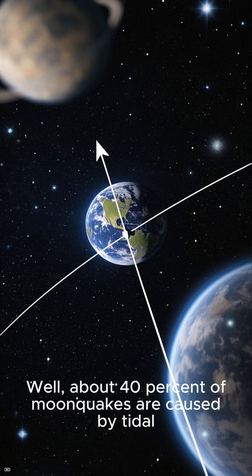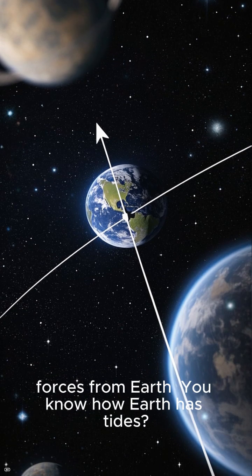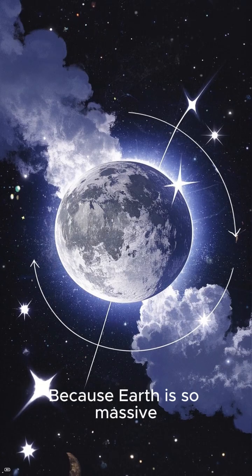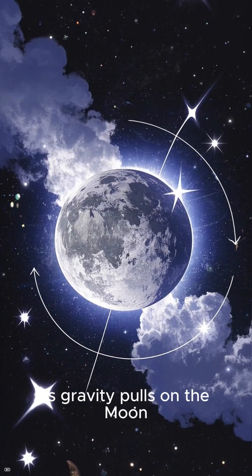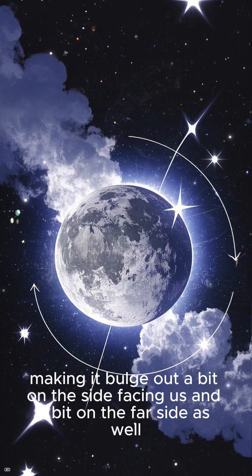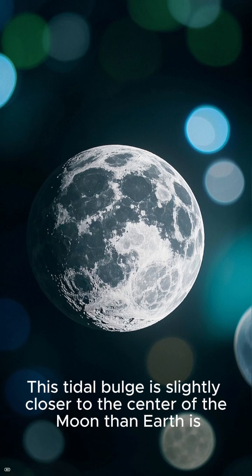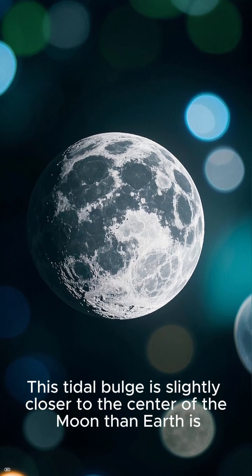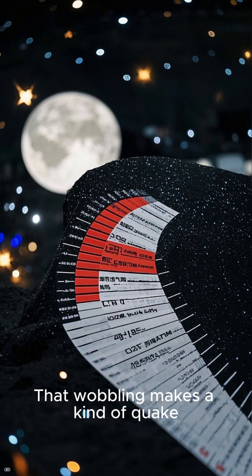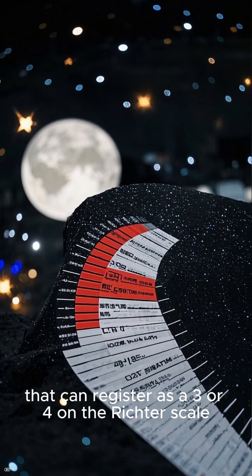So what's going on? Well, about 40% of moonquakes are caused by tidal forces from Earth. You know how Earth has tides? Well, the moon does too. Because Earth is so massive, its gravity pulls on the moon, making it bulge out a bit on the side facing us, and a bit on the far side as well. This tidal bulge is slightly closer to the center of the moon than Earth is, and it wobbles as the moon rotates. That wobbling makes a kind of quake that can register as a 3 or 4 on the Richter scale.